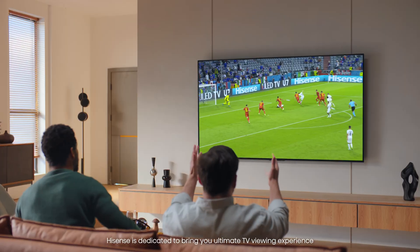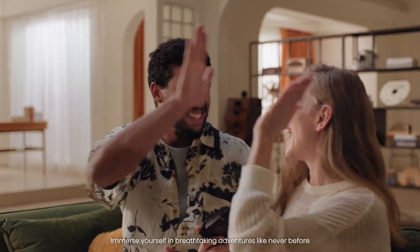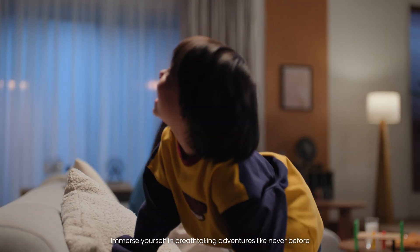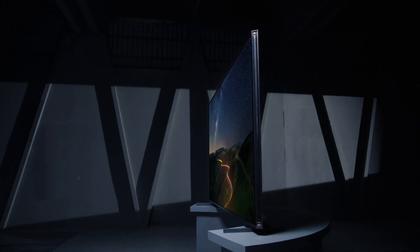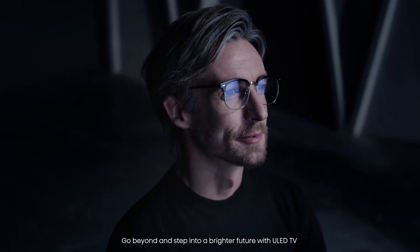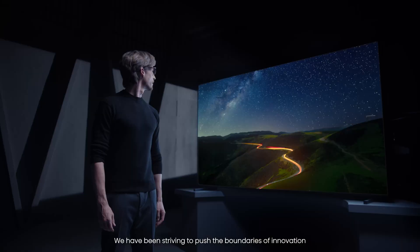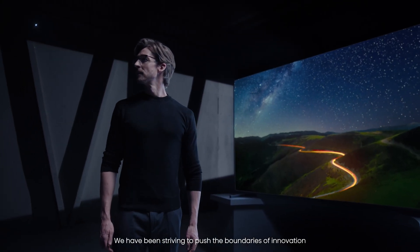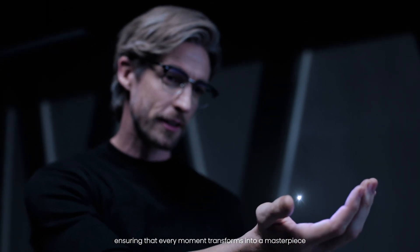Hisense is dedicated to bringing you the ultimate TV viewing experience. Immerse yourself in breathtaking adventures like never before. Go beyond and step into a brighter future with ULED TV. We have been striving to push the boundaries of innovation, ensuring that every moment transforms into a masterpiece.